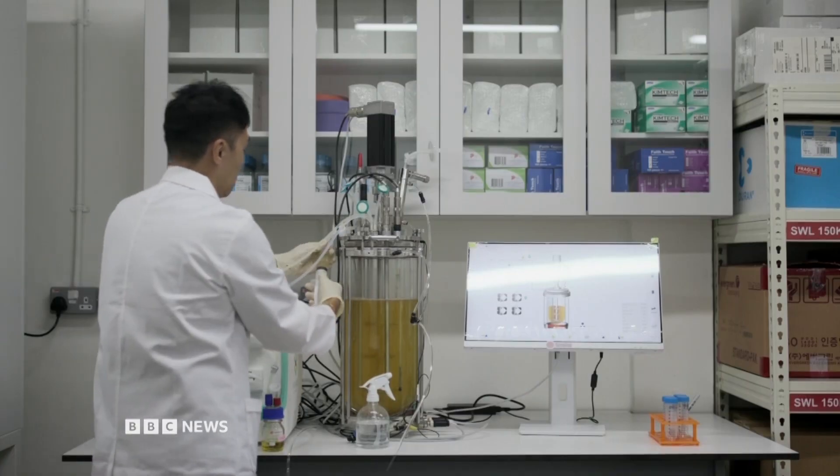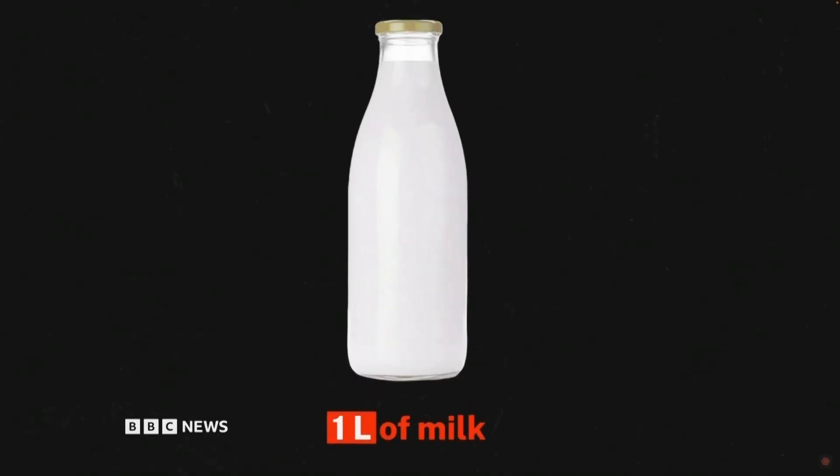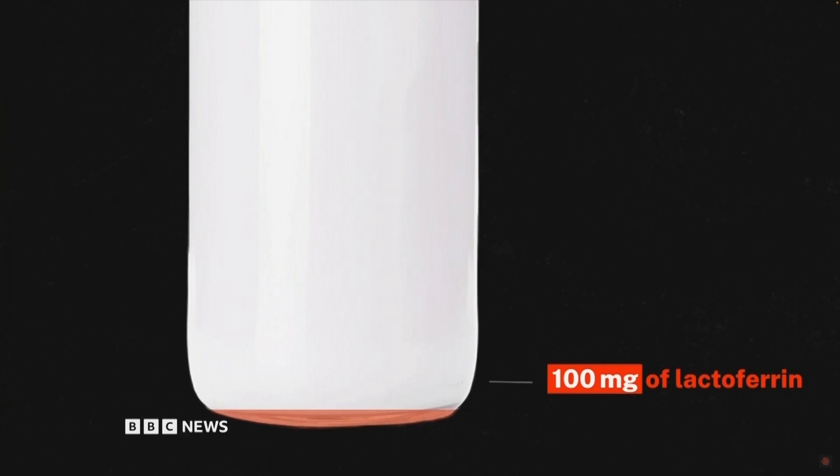Cow's milk has very little lactoferrin in it in terms of concentration — you need something like 10,000 liters of cow's milk to get just one kilogram of lactoferrin. Lactoferrin is used in a variety of products presently. Most of it goes into infant formula, which really increases its nutritional value. Unfortunately, only about 5% of infant formulas have lactoferrin because it's so expensive and in such limited supply. The other issue is that lactoferrin and other bioactive proteins in cow's milk are actually really sensitive to heat, so the majority of them get broken down during pasteurization. So even if you're drinking cow's milk, you're not benefiting from getting things like lactoferrin.